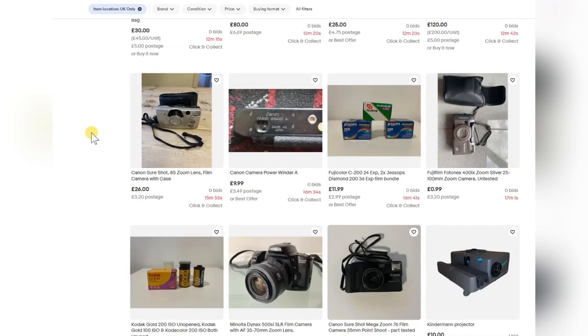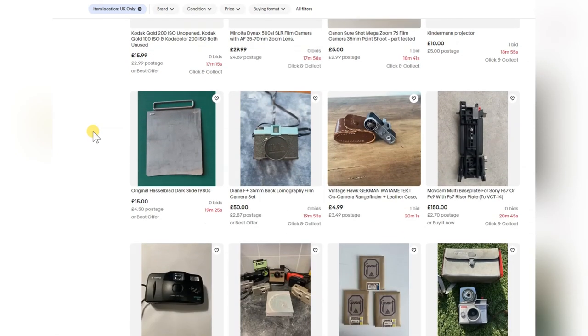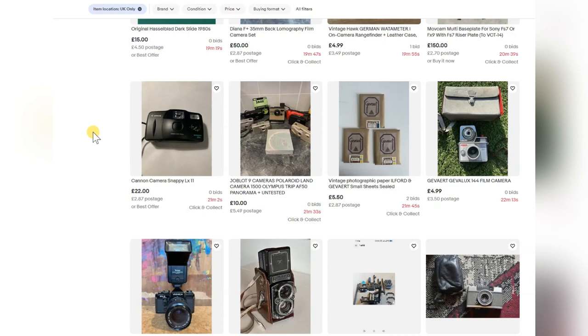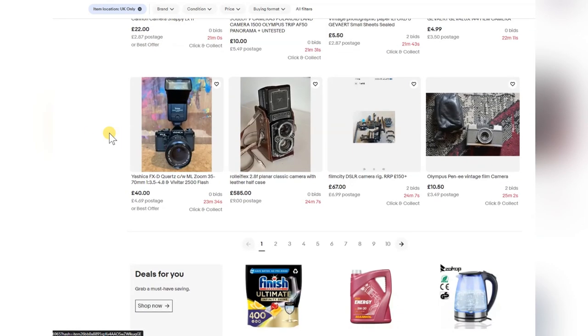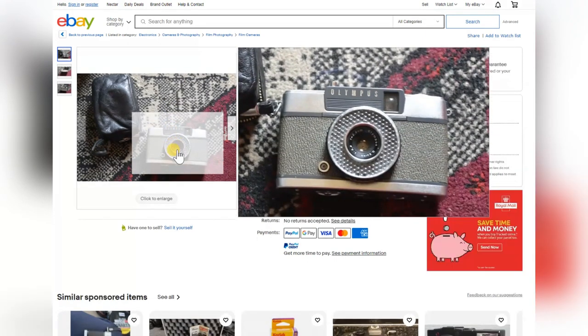Nothing else seems to grab my attention that's of any use. The Yashika FXD Quartz — those are quite nice cameras, comes with a flash gun, quite common, not a bad starter camera but not my cup of tea. The Olympus Pen EE could be interesting purely because it's a half-frame camera — you get 72 shots out of a 36-exposure film.